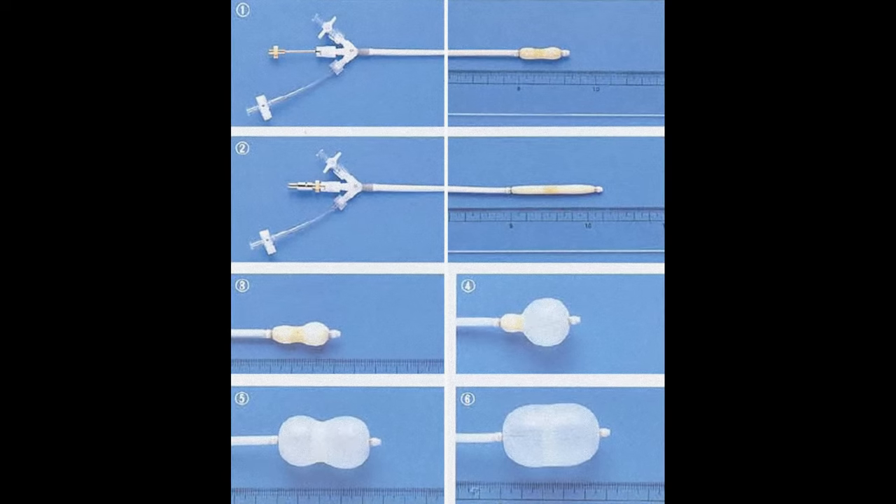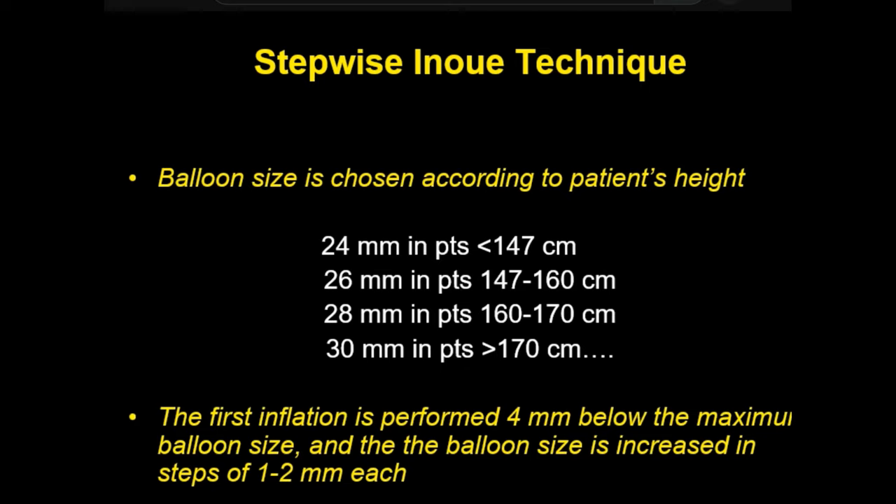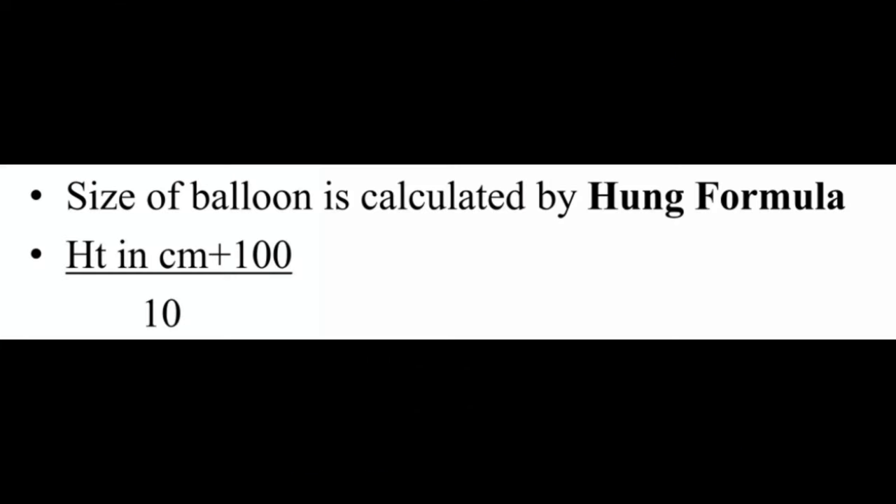The Inoue balloon is peculiar because it inflates in three stages: first the distal part inflates and anchors in the valve, then the proximal part inflates, and finally the waist opens the commissures when the balloon is inflated to full diameter. The balloon catheter comes in four sizes — 24, 26, 28, and 30 mm — and we choose the catheter based on the patient's height according to Hung's formula. Our patient's height was 167 cm, so we chose the 28 mm balloon.